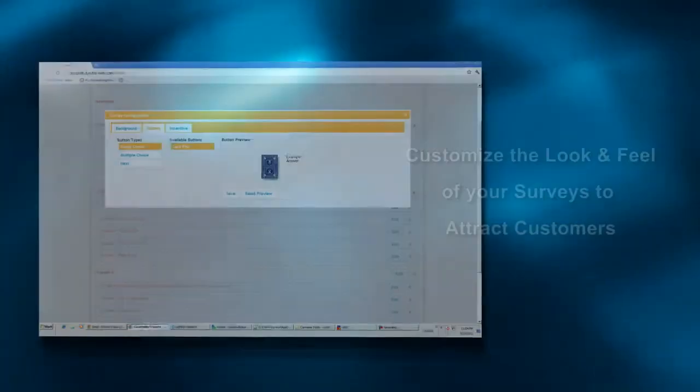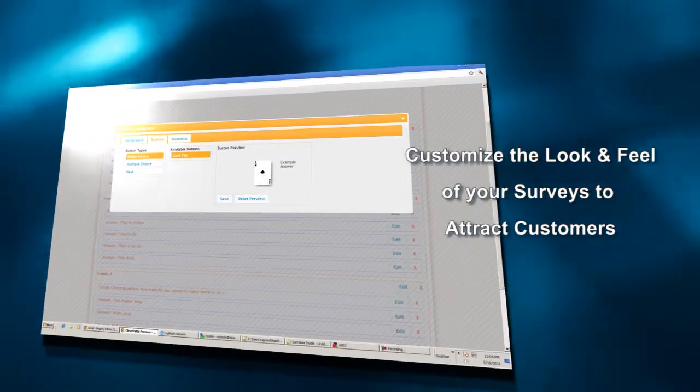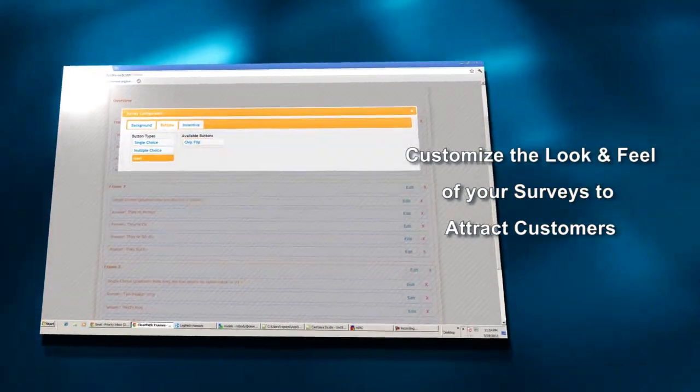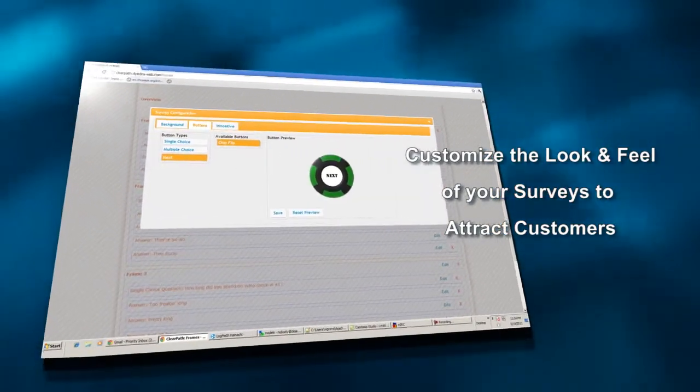I'm also working on a very cool feature that allows businesses to customize the look and feel of their surveys. For example, you may choose an array of buttons, animations, and videos to attract your customers.